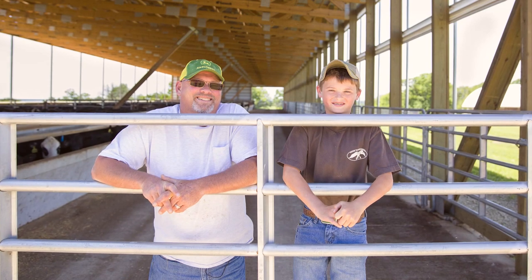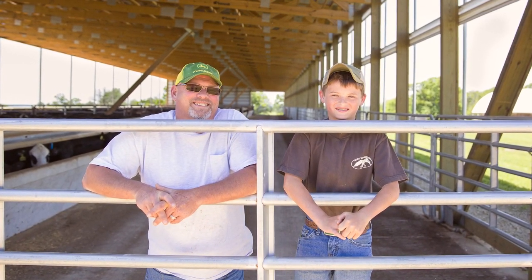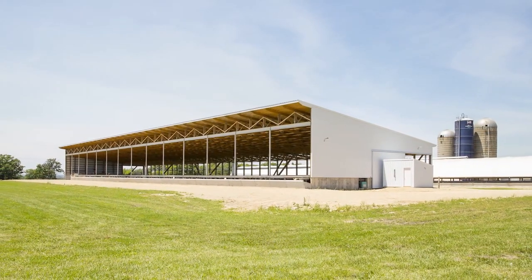I have three children of my own. Another reason we chose a Summit building was the good roof support system they have and the longevity of the building. I'm hoping my kids will come back to the farm too so we can expand and put more buildings up in the future. If I had to do it all over again, I would have made this building twice as big as what it is.